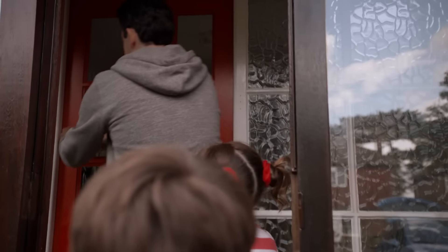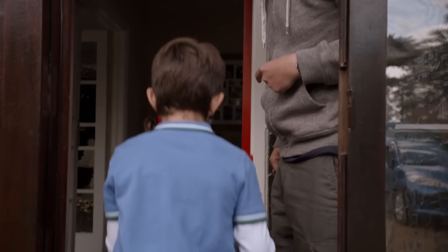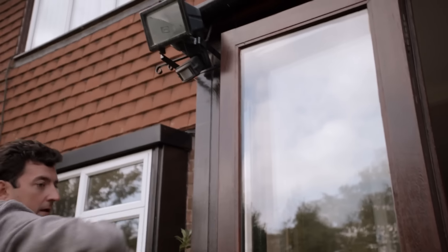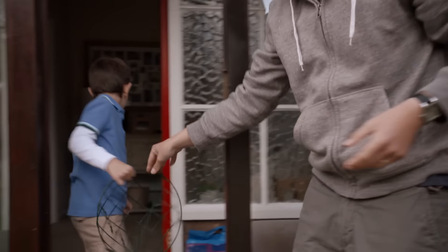When does Mummy's train arrive, Dad? At lunchtime, so we need to hurry up and plant these. We're planting hanging baskets either side of our front door, as a surprise for Mummy when she gets home. Dad and I put newspaper on our kitchen worktop.